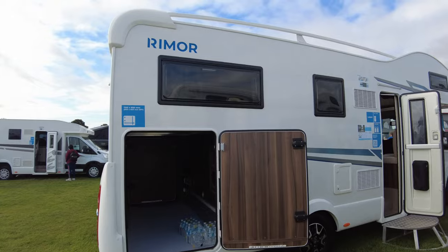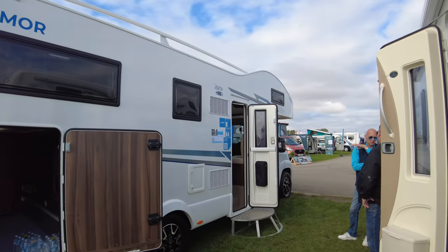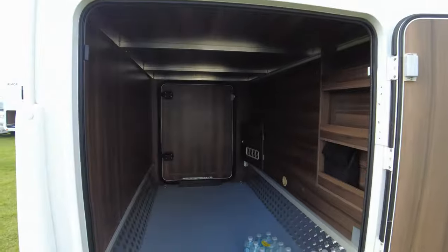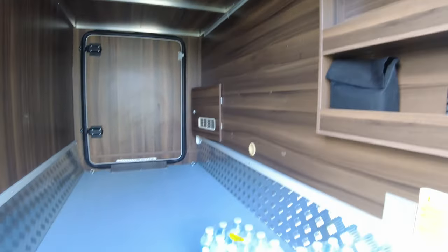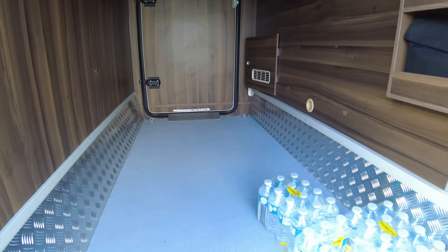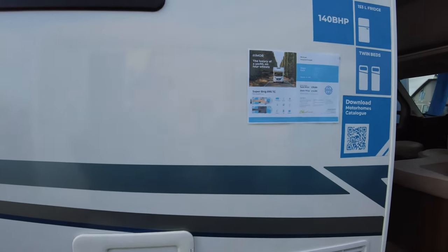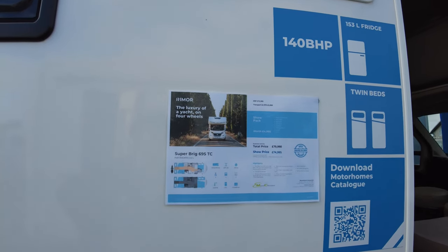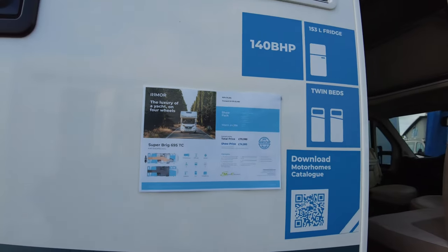Still on the Reemo stand — this is the Super Brig 695. While the garage door's open: a garage you can hold a party in, shelving, lighting above, tie-down points for your bikes and scooters. This is a 140 brake horsepower Super Brig 695 TC. Show price five pounds under £75,000.